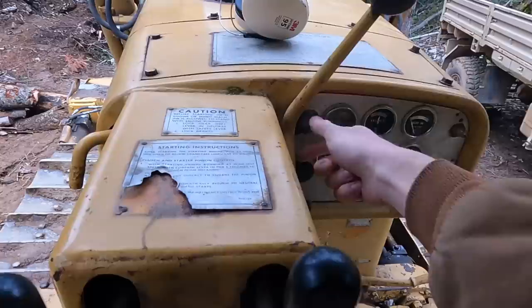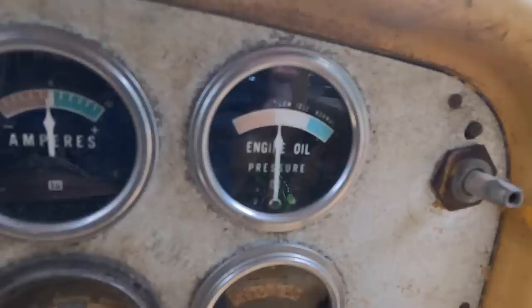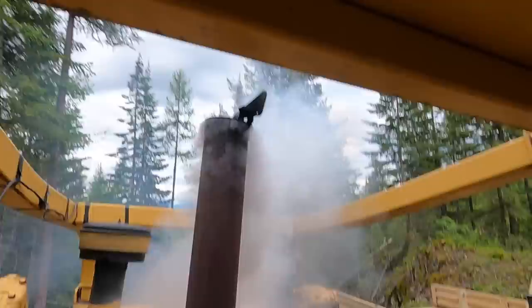It has a dead battery. All right, try again. We got the pony motor started! I think it's starting.